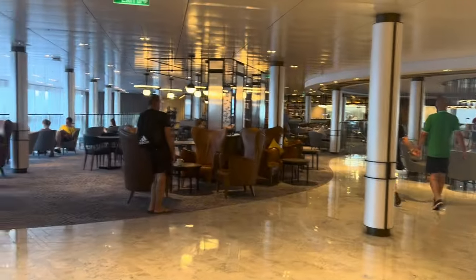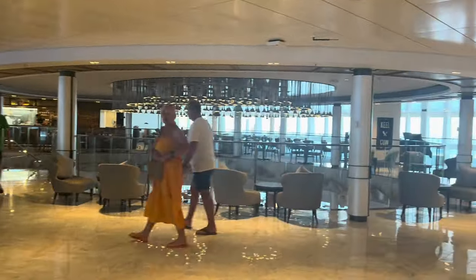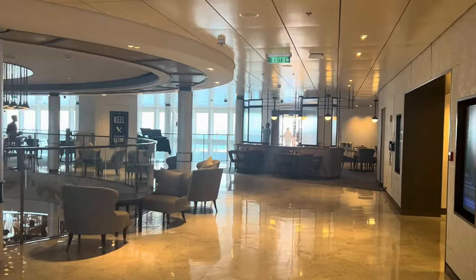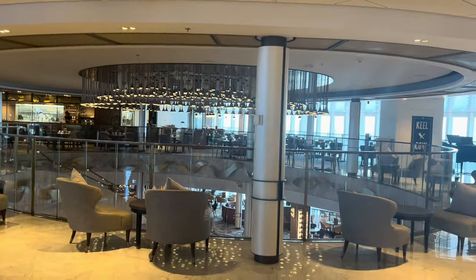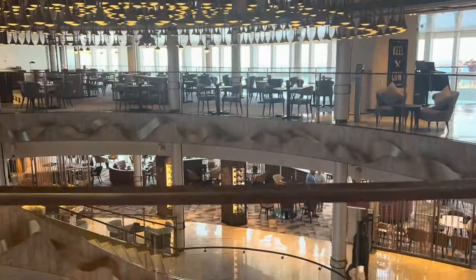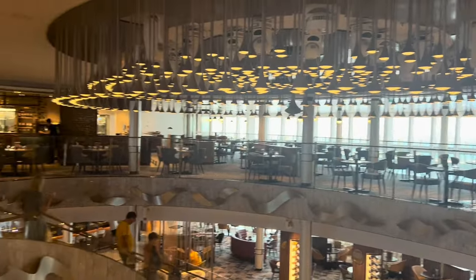As you come to the end of Deck 8 at the main atrium, you have Keel and Cow. We showed this on a previous vlog — you can see we all enjoyed the food we had there. This is all Keel and Cow all the way right round. We're at the top of the atrium, so if you look down you have the Glasshouse there and then the Amber Lounge at the bottom. They do have shows on here in the evening as well.